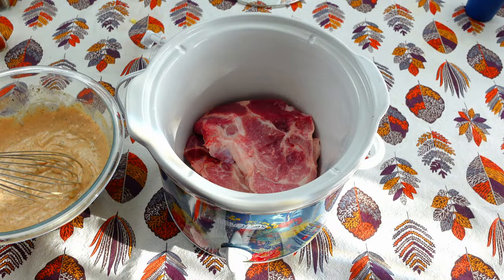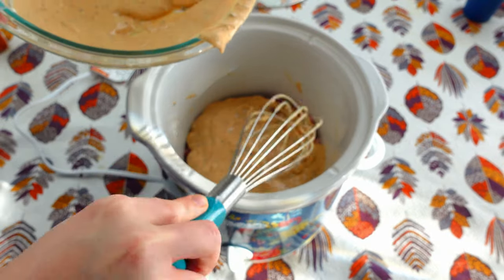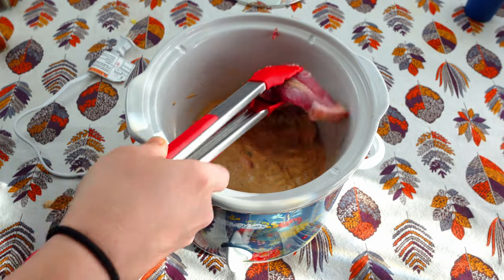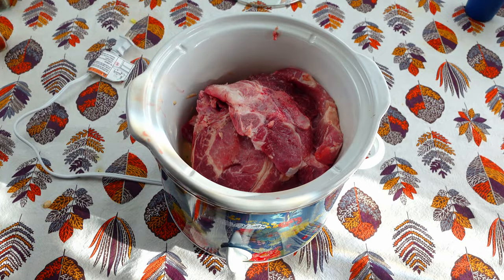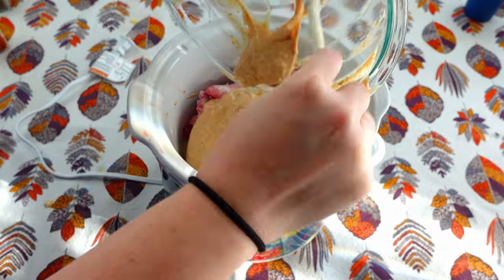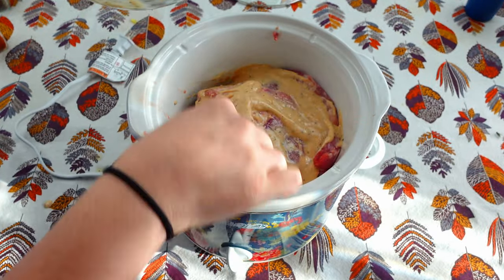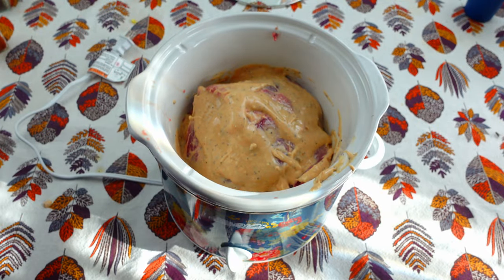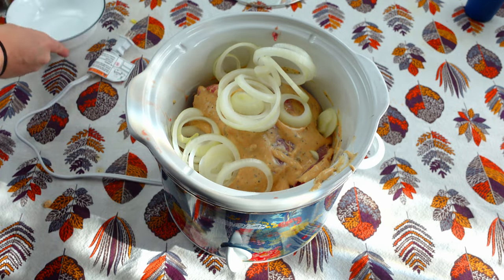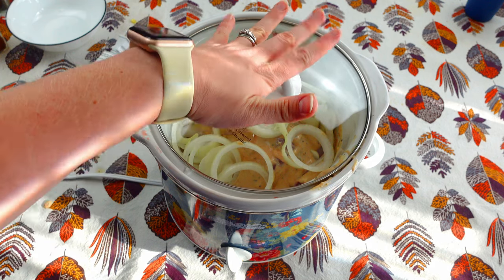I'm going to bring my pork chops back and add half of this sauce right on top of those first three, then add the remaining three pork chops on top, and then put the rest of the sauce directly on top, making sure all the pork chops have some sauce on them. Then I have the onions and I'm just going to put those right on top. I'm going to cook mine on high for about four hours, or you can do this on low for six to eight hours.